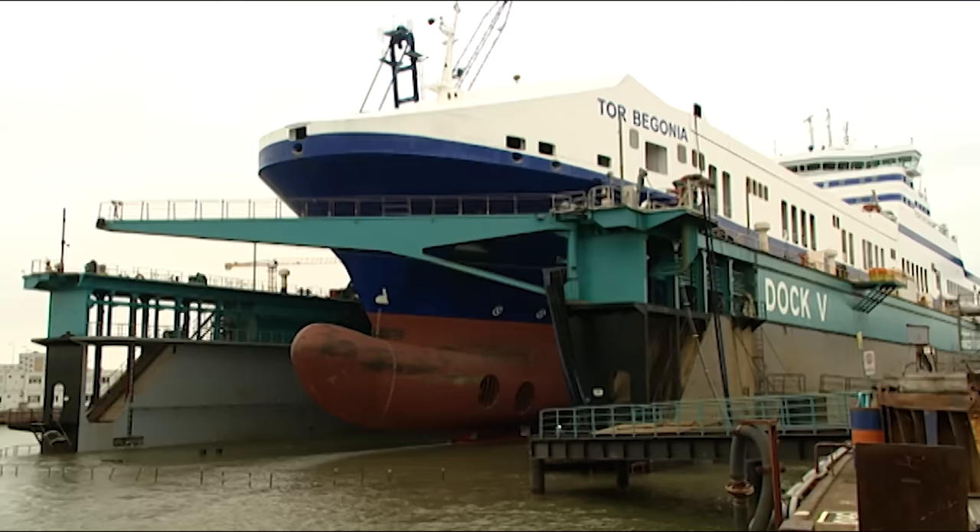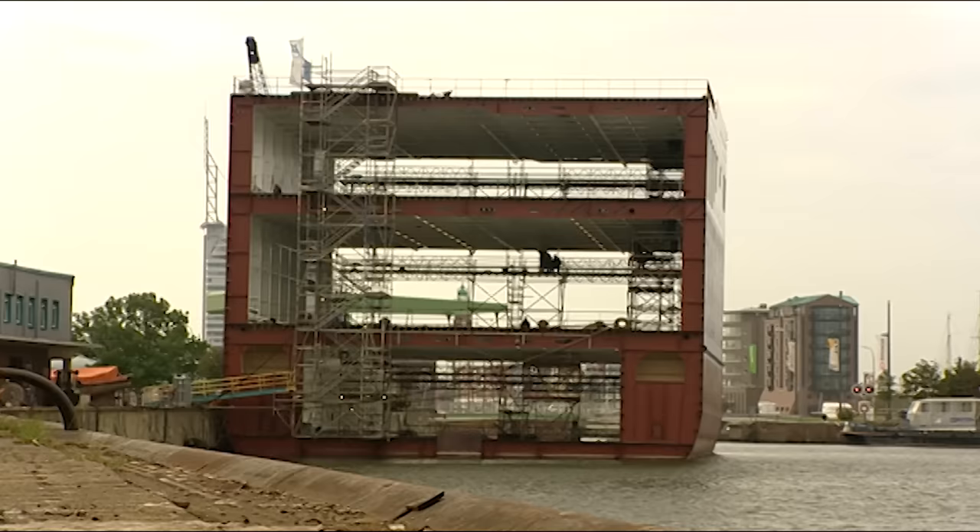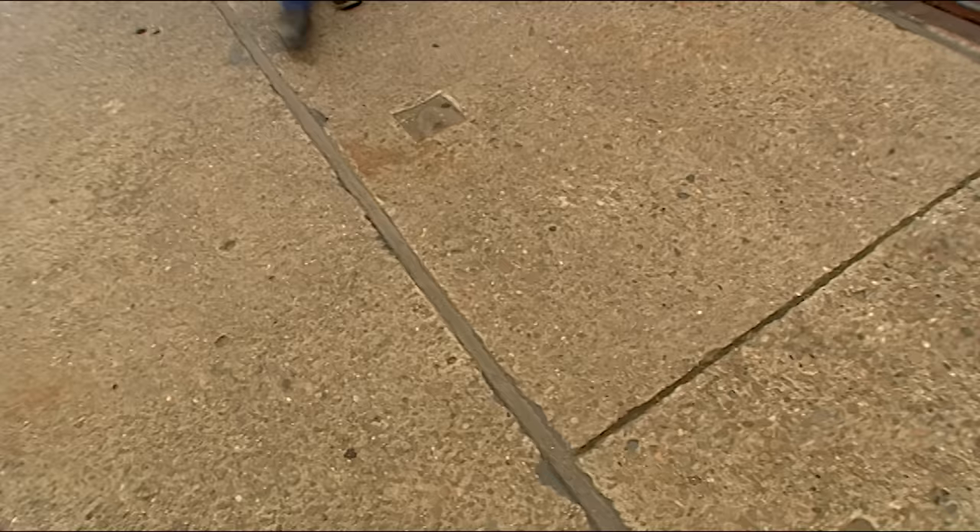In a few hours the ship will sit on supports on the dock floor, called blocks. At this point, all Jörg Palenton and the rest of his team of 100 engineers can do is wait. The most difficult time for me starts from the moment the ship arrives in dock, when the bow section is pulled out, until the bow section is put back again — that includes the floating in of the midsection. That's the most difficult time because that's when things can go wrong. And this is the midsection — the extension piece for the Tor Begonia.